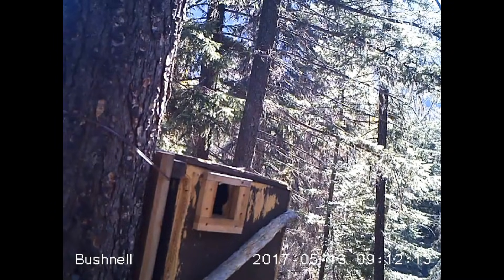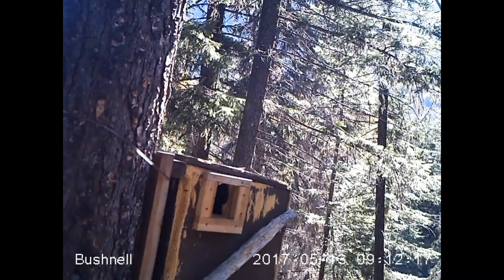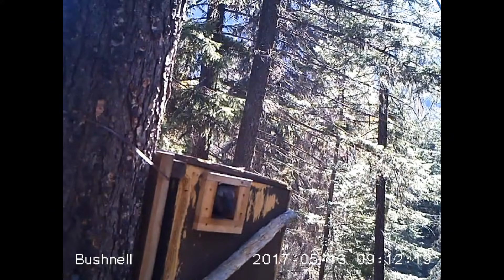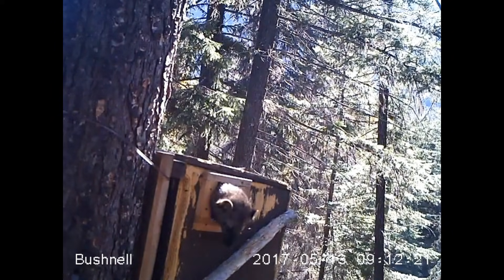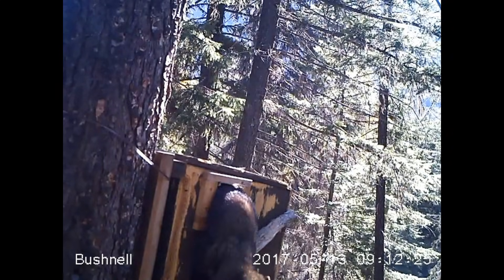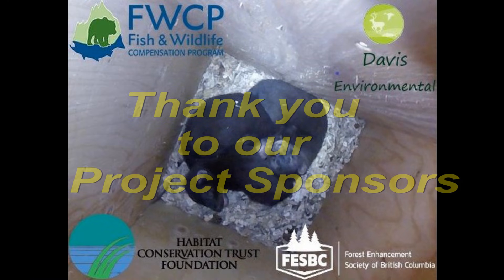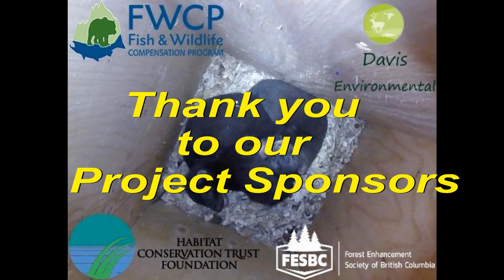We also plan to change the design to include two layers of galvanized metal at the entrance. This will ensure that squirrels and male Fishers are not able to enlarge the entrance. Monitoring this spring will determine if the door frames affect how Fishers use the structure. We would also like to thank our project sponsors for their support and encourage you to check back for project updates this summer.